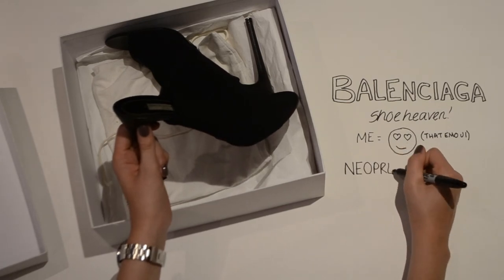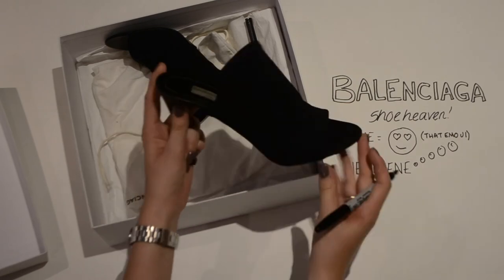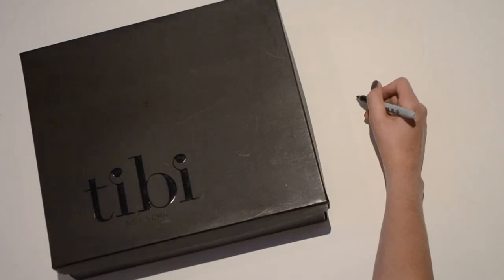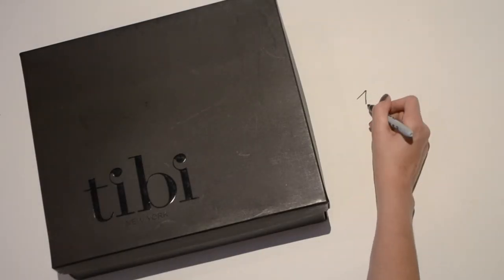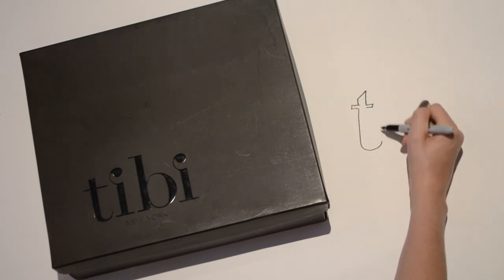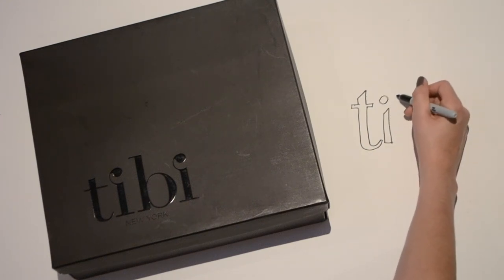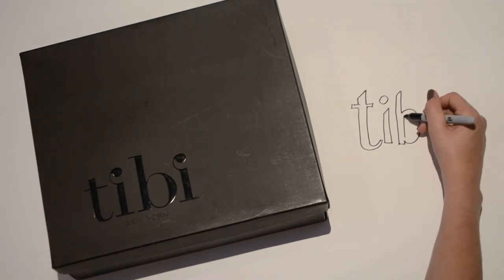That's probably just the way I'm walking in them — I think I need to get some practice so people can't hear me coming from far away. The next pair of shoes I bought were some boots from Tibi. I've wanted these for a long time — they've been on my wish list for ages. I was desperate to go to the Tibi shop in New York.